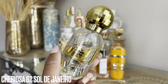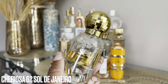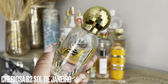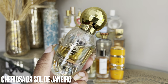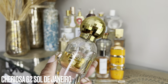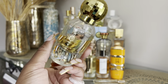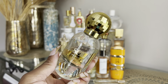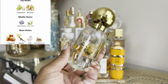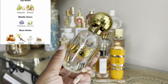Speaking of tried and trues I need to finish — this is Cheirosa 62 by Sol de Janeiro, the original perfume. I know they've reformulated and rereleased it due to feedback about longevity, and I can agree with that. I haven't tried the new reformulated version, but honestly once I finish this I'm cool just buying the body mist, which smells just like this without splurging on the perfume. This is a pistachio-forward scent — it's caramel-y, a little creamy and vanillic, and it just smells like summer.